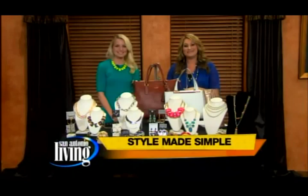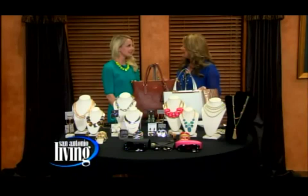Welcome back to San Antonio Living. Erin Busby is joining us this morning from BusbyStyle.com with a little something we like to call Style Made Simple. Good to see you. Good to see you too. Good morning.